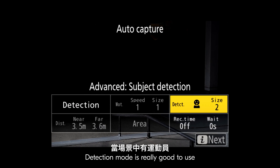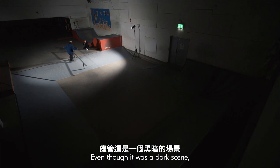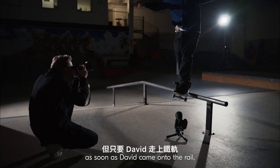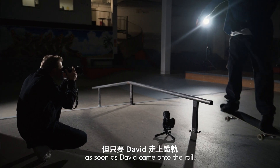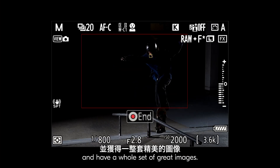The texture mode is really good to use when you have an athlete in the scene and you know you're going to see their face. Even though it was a dark scene, as soon as David came onto the rail, with auto capture I can utilize the autofocus and have a whole set of great images.